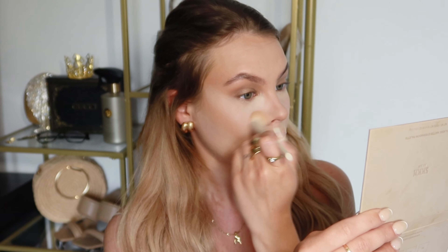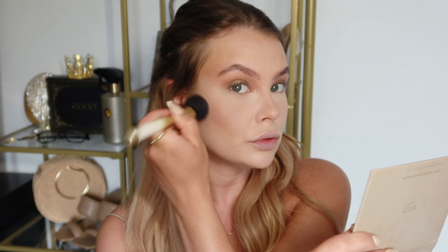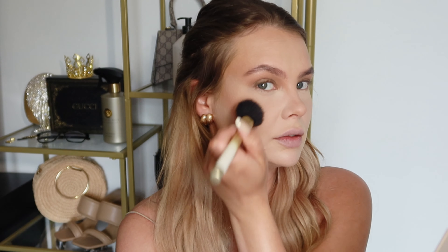Once I have my eyeshadow down, I go back to my base. First I dust off all of the powder. Then I'm going back in with my contour palette by Anastasia Beverly Hills, just using this one shade with my little bronzing brush. I'm not swiping it on - I'm dabbing it on, because I figured this is what works for me.